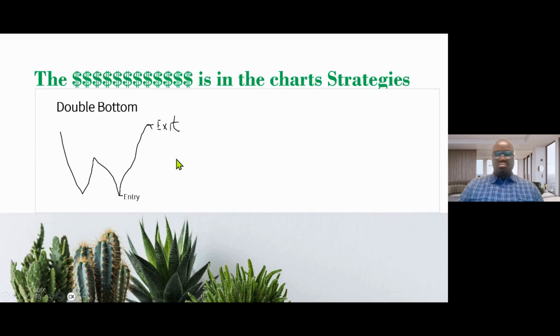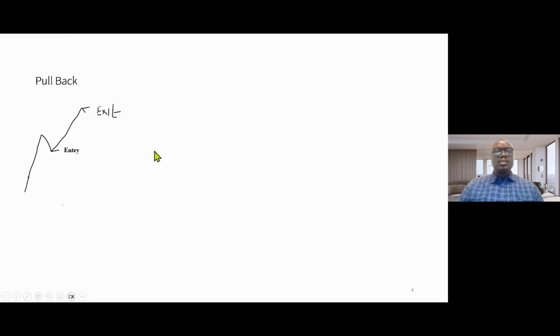You can repeat this one, two, three times during your trading day and build up your assets just like that. The second strategy is called a pullback strategy, and you can see the chart.